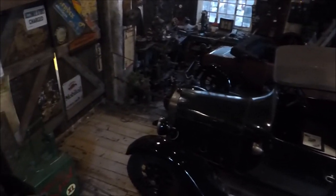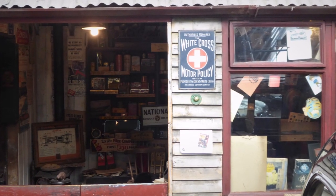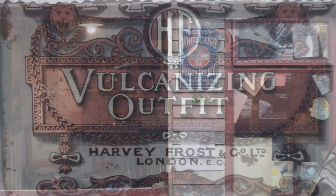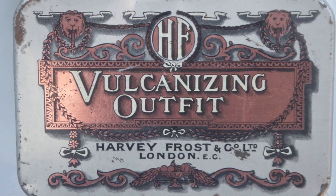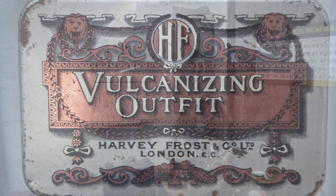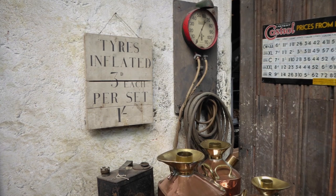A punctured tyre was commonplace. Flint and hot nails on the road were the main cause of the trouble, keeping the garage's tyre department busy. Road regulations were then rather lax, and without the MOT test, car owners often allowed their tyres to wear through to the canvas before replacing them.